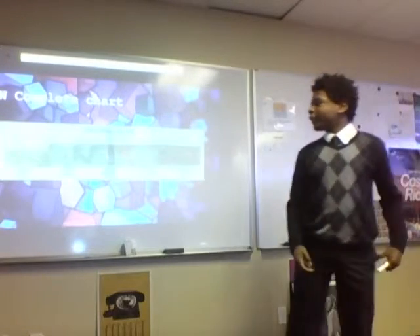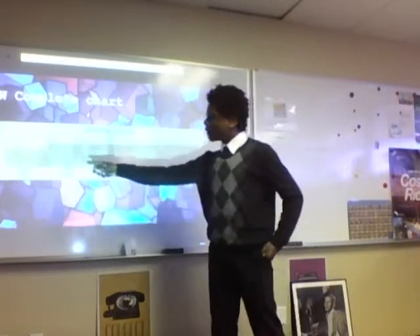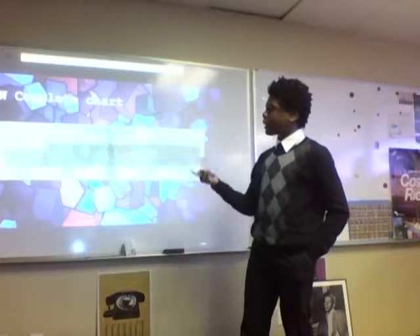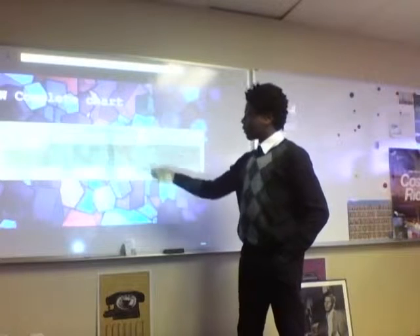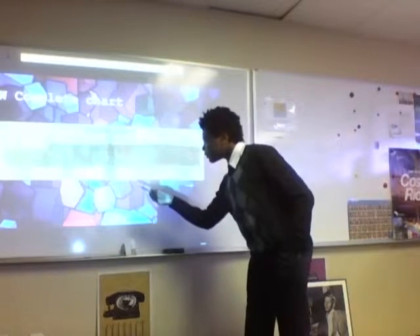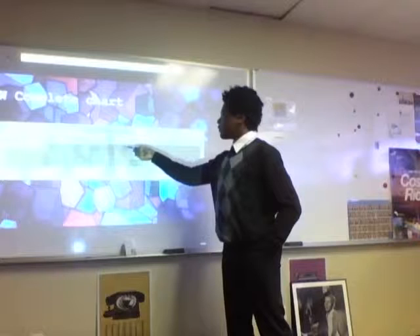Alright, here's my homework complete chart. As you can see here, my homework for number 4 is at a level 3. My homework for number 5 is at level 4. Homework for number 6 is at level 4 again.